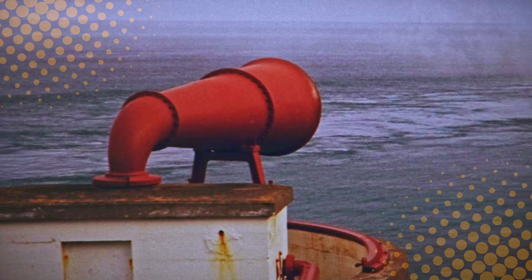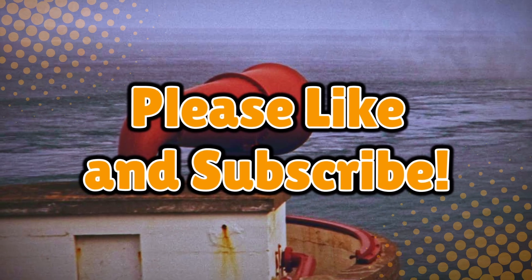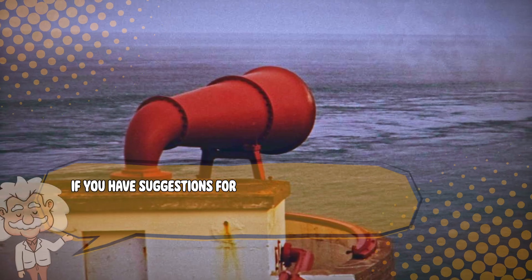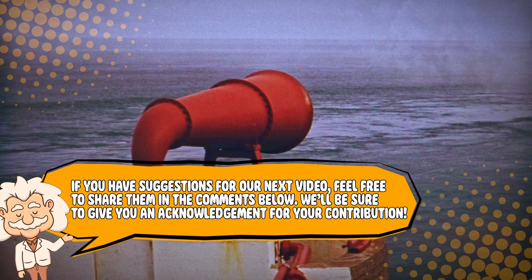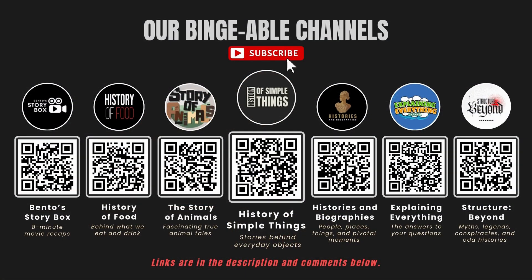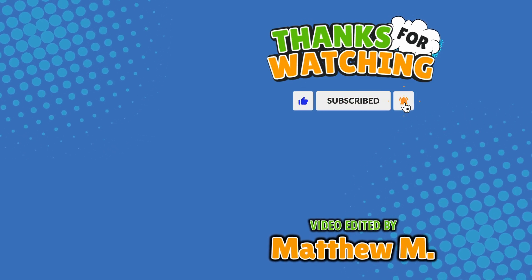If you enjoyed this deep-sounding dive into the mysterious voice of the ocean, don't forget to like, subscribe, and don't worry — there's no kraken jumping out of the ocean anytime soon. If you have suggestions for our next video, feel free to share them in the comments below. We'll be sure to give you an acknowledgement for your contribution. If you enjoyed this video, please check out our other bingeable channels. Thank you for tuning in and join us next time here on Explaining Everything — the channel that answers all the why, what, who, where, and how questions you've always wondered about.